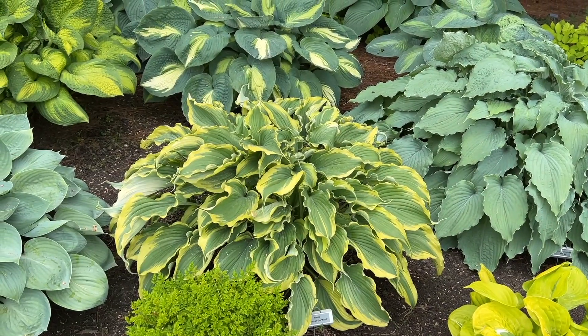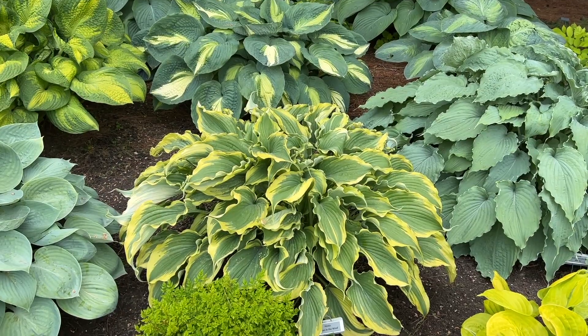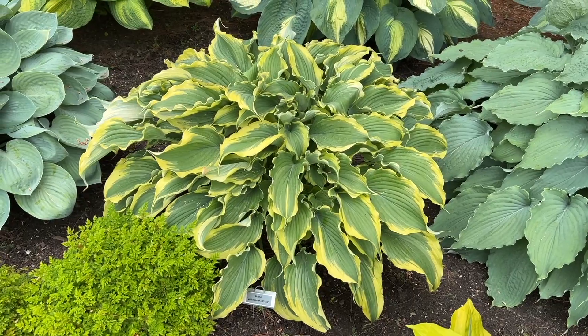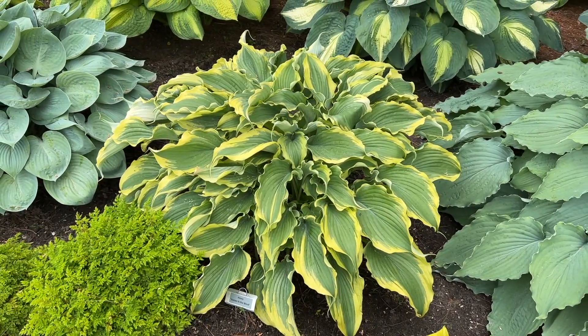Hi, this is Heidi from Garden Crossings and I want to show you a new hosta. This hosta is called Voices in the Wind. Part of the Proven Winners Shadowland series is the new hosta Voices in the Wind, and this is a pretty mature specimen here, so I thought I would show it to you today.